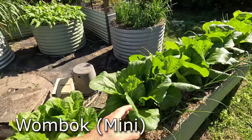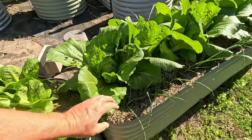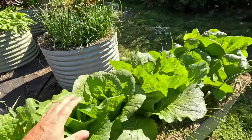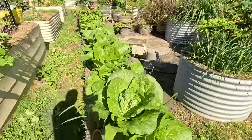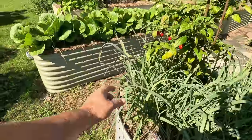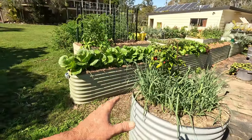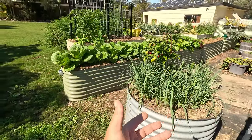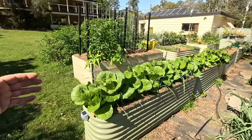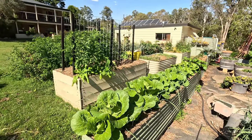Along here are mini wamboks — they look gorgeous! Beautiful, healthy wamboks with leeks on both sides. I had an overflow of leeks from this bed; I grew leeks from seed and sprinkled seed around, and a million of them came up. I've been thinning them out — thin them out and eat them; leave the bigger ones to grow on. I love these thin Birdies raised garden beds — I wanted something that would fit in that thin area and it works really well in there.